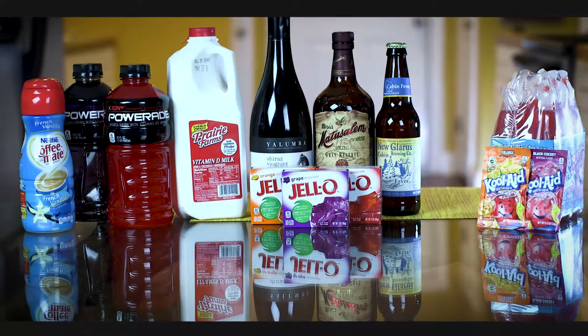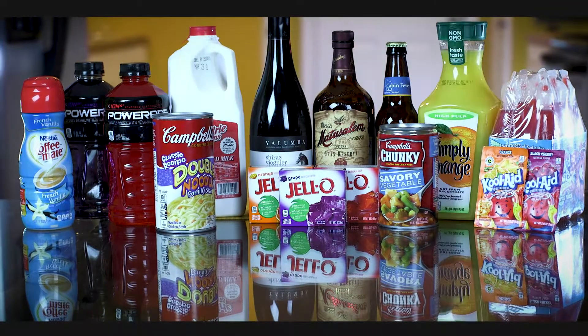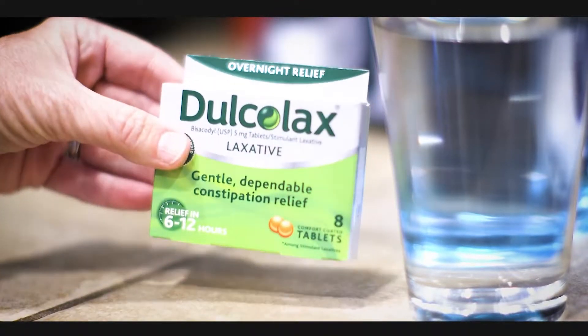Avoid milk and non-dairy creamers, noodles or vegetables in broth or soup, juices with pulp, or anything you cannot see through. Take two Dulcolax tablets at 12 o'clock noon, and at 4 p.m. begin drinking the mixture.